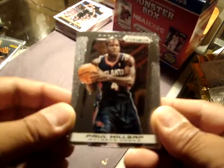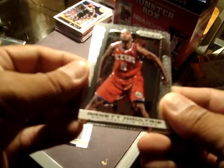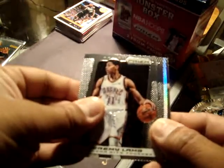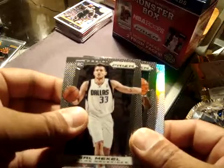Now into the hobby — six cards per pack, Prism hobby. We have Paul Millsap, Arnett, Maltrey, Jeremy Lamb, Katie, Gal Mickle rookie. And a Refractor — Jimmy Butler. Nice.